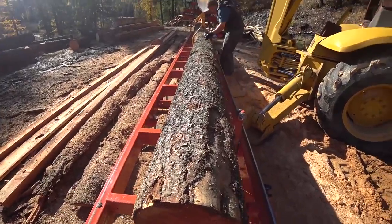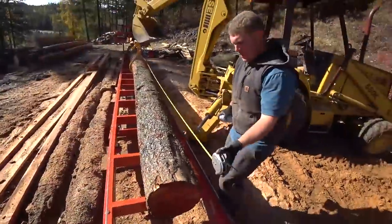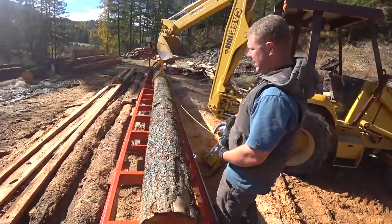That looks right on my end. What is this going to be - floor joists? That's 27 feet so that will work out. There will be a 12-footer in here.